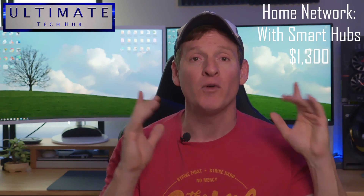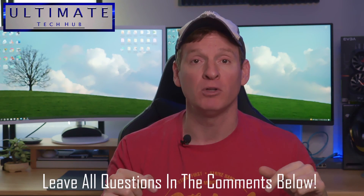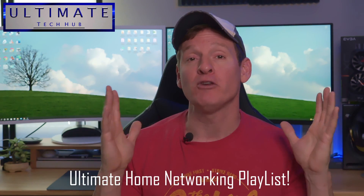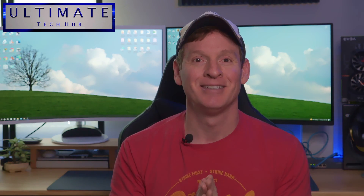I have links to all these devices in the description below. If you have any home networking questions, please ask them in the comments — I answer all questions. Here at Ultimate Tech Hub, we're here to help you. Make sure to check out our ultimate home networking playlist. Thank you so much for watching — you guys are awesome. We'll see you in the next video real soon.